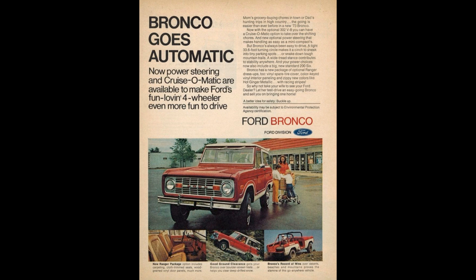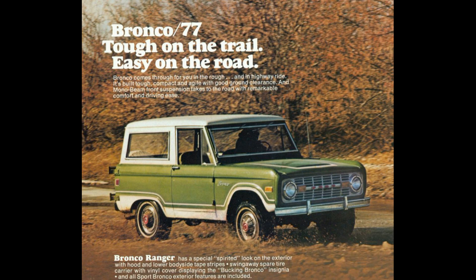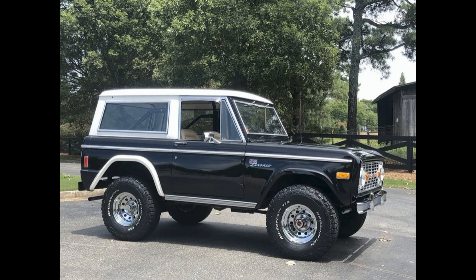In 1973, an automatic transmission, power steering, and front disc brakes were first seen on the option list. These were very popular options, and as the Bronco evolved, it got more features, models, and colors so that every buyer could option his or her Bronco exactly as they wanted it.